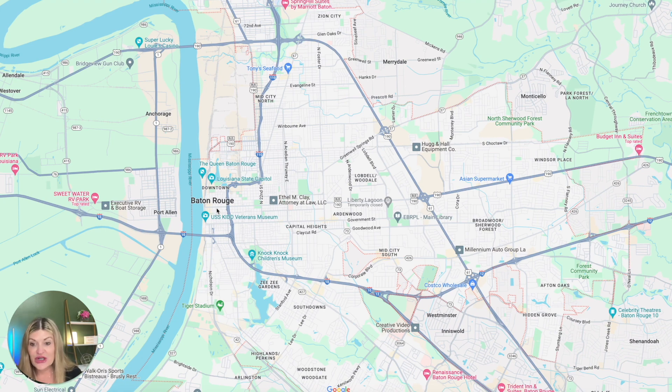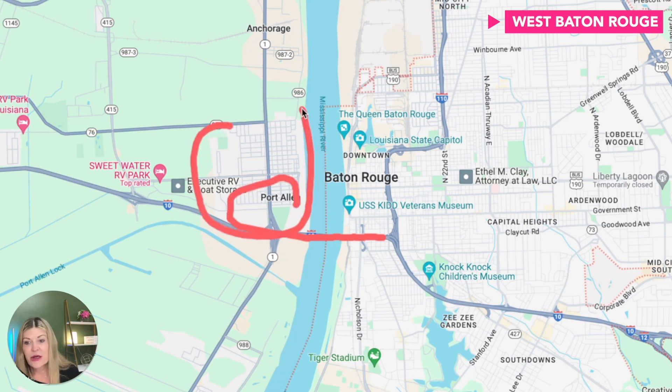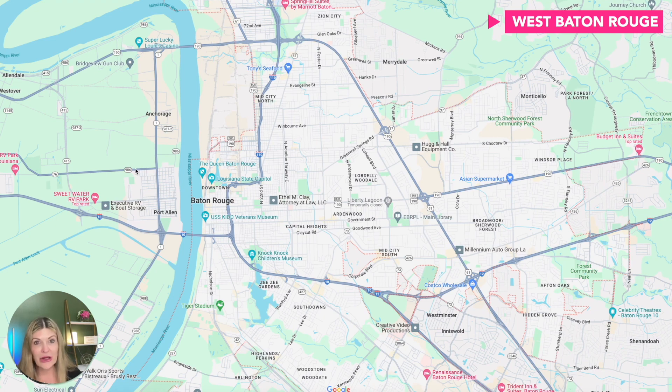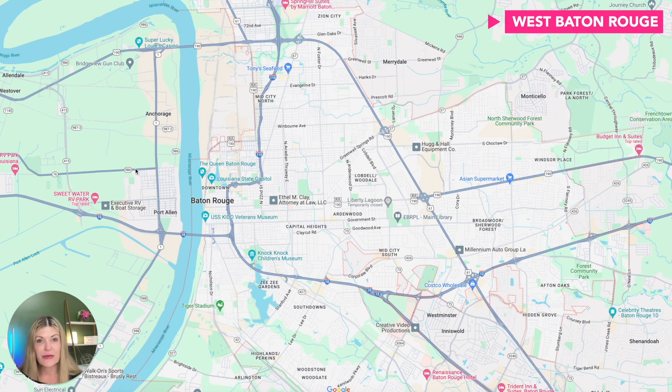One of the areas I'll show you first is West Baton Rouge. There's a bridge that takes you over the Mississippi River into the Port Allen and Rouley area. This area has a lot of families that have lived there for generations — they want acreage, they like the school system, and pricing is really good. I recently sold a four-bedroom house about 11 years old for under $250,000. The average sales price in West Baton Rouge is about $228,000, and new construction starts around $240,000 and up.